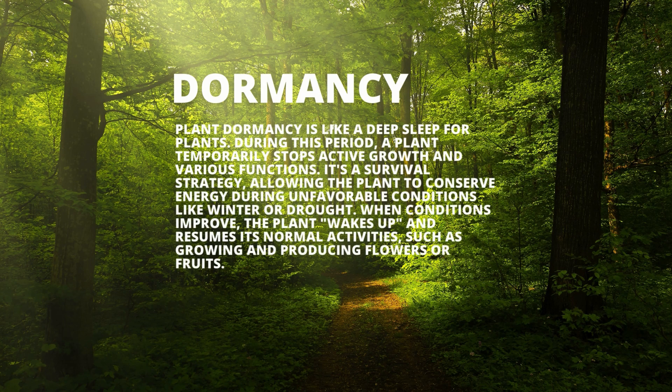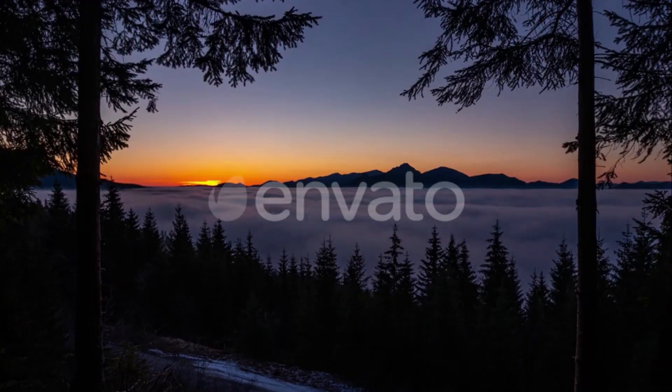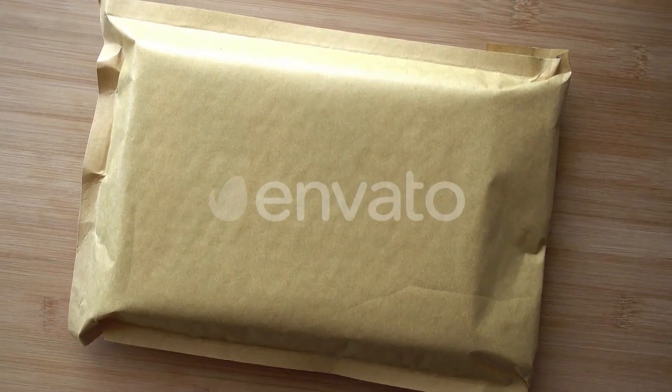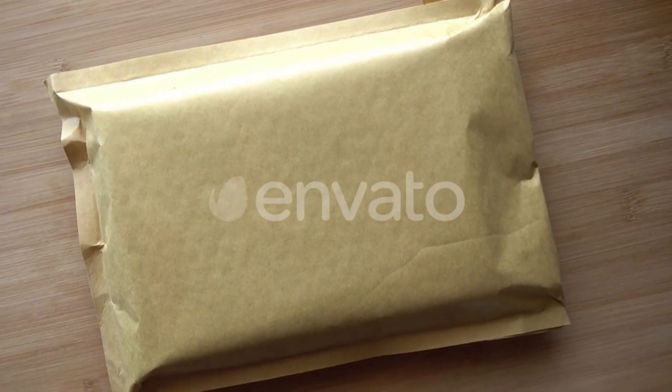So what's the alarm clock for our green friend? Three essentials: warmth, water, and air. No soil or sunlight needed right away. The seed carries its own amazing package inside, ready to kick-start growth.